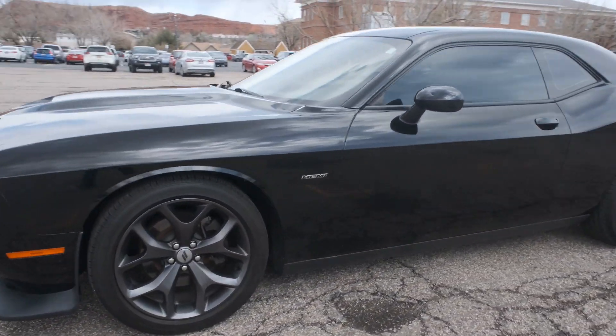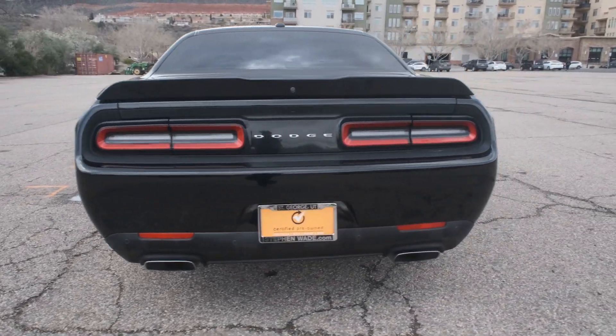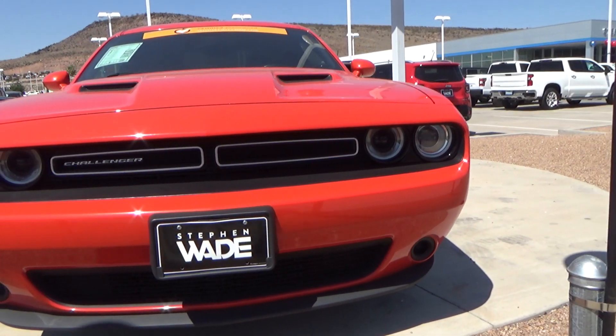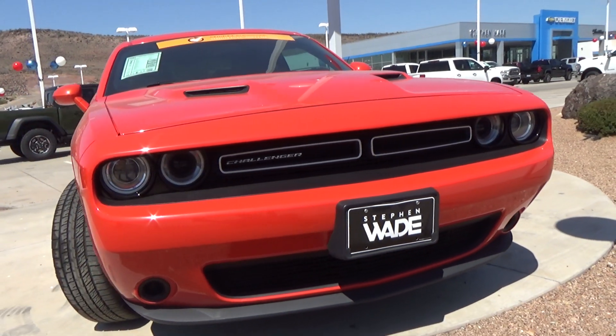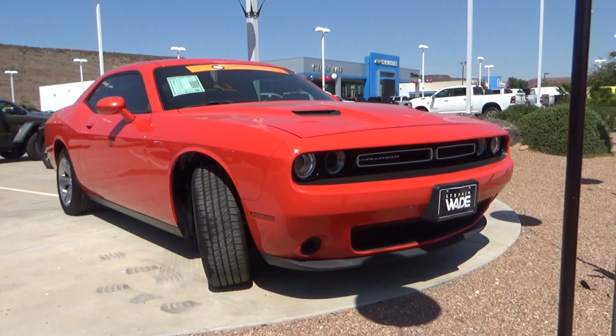The Dodge Challenger. The Challenger appeared in 1970 with the goal to be the most potent muscle car ever. It was a bit larger, a bit sharper, and a lot more versatile in trim and package options.